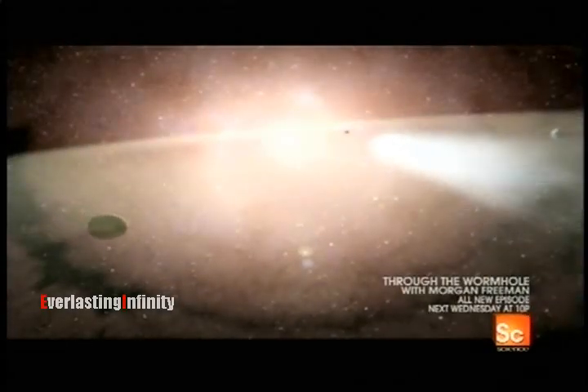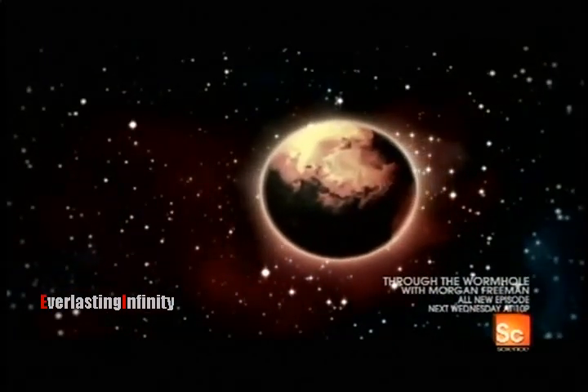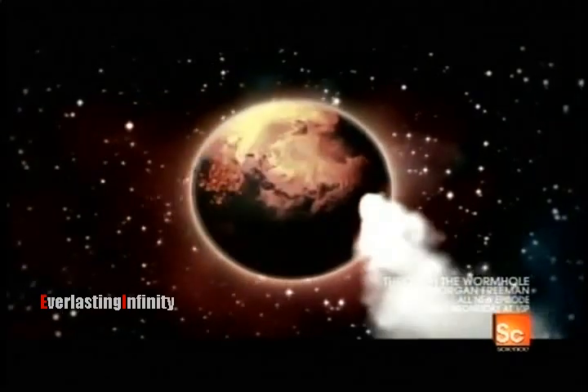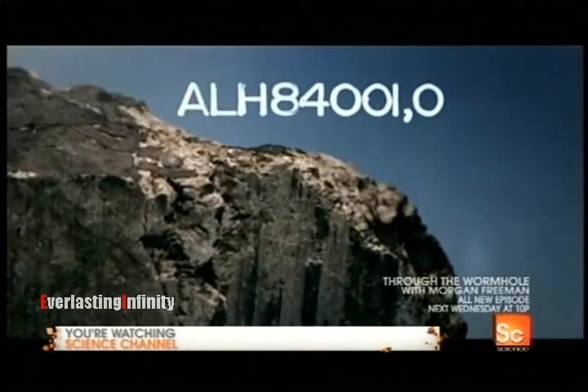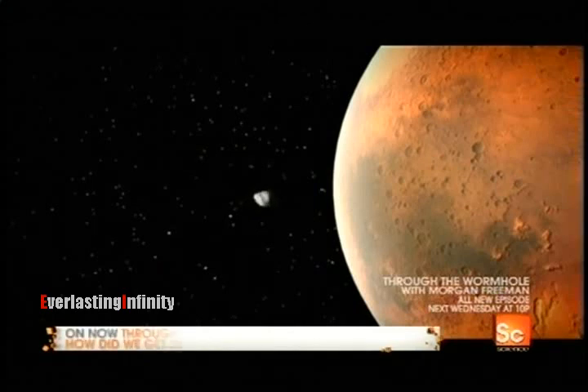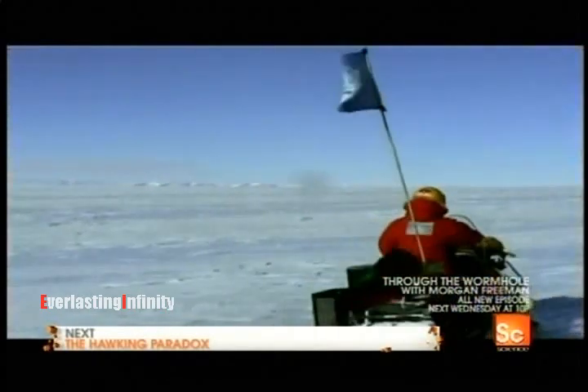Four billion years ago, when Earth was being pounded by meteorites and comets, so was Mars. Shrapnel from those impacts was flying all over the early solar system. Scientists have found one Martian rock that dates back to those days of interplanetary violence. It's called ALH 84001 — a Martian meteorite that formed on the surface of Mars, was knocked off the planet, wandered through space, and landed on Earth about 11,000 years ago. It was found in Antarctica by U.S. scientists in 1984.